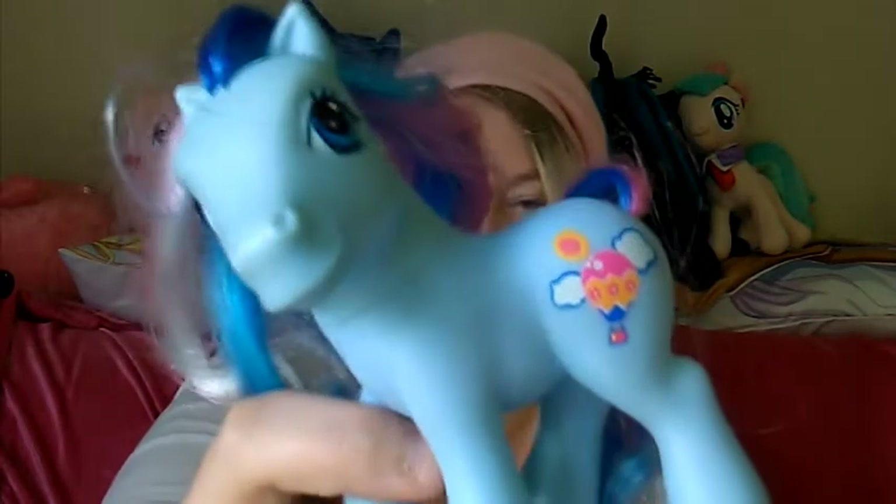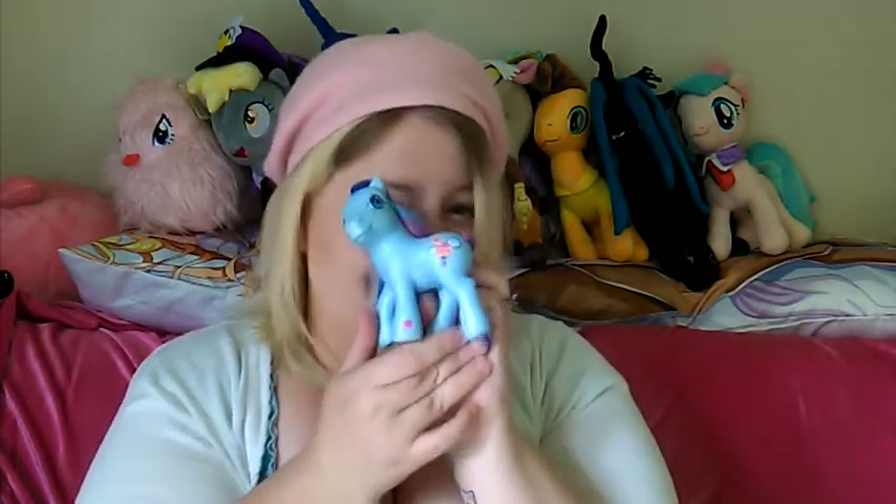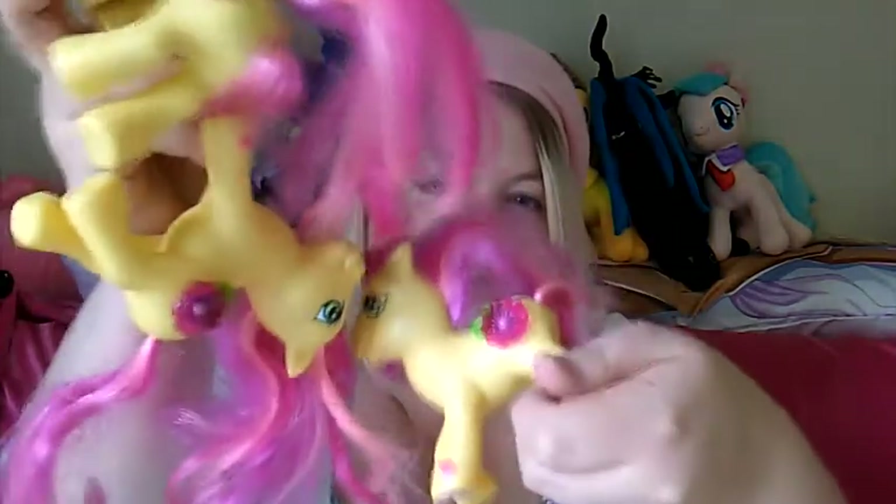There are only about 10 or so baby ponies from G3 so it'll be kind of easy to collect them all. This one has my favourite name — Shenanigans! I don't know why they named her Shenanigans with a hot air balloon cutie mark but I do love the name. I'm genuinely surprised that Coralyn sent me three of these because they're worth at least £10 a pop — we have three Royal Bouquets with the 3D cutie marks.